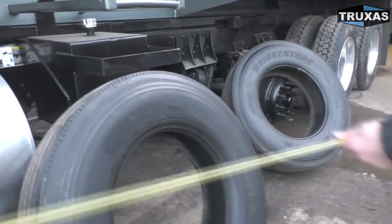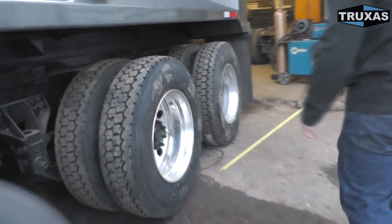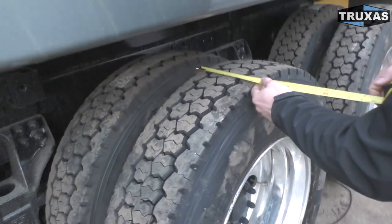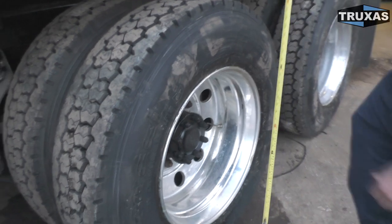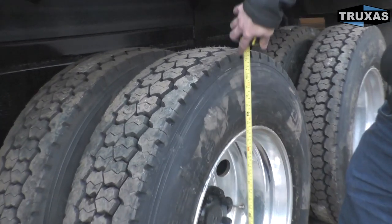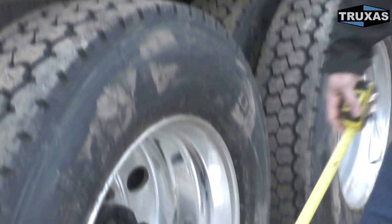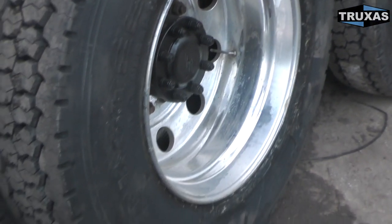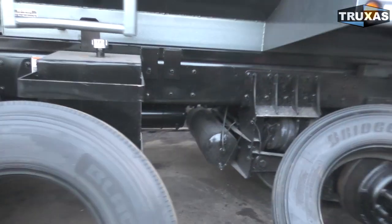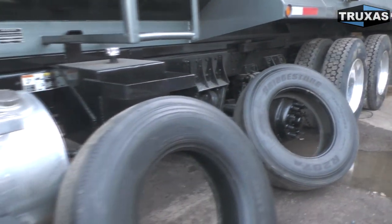Here we have the 11R24.5. Again, about 8.5 inches wide — pretty standard for all the regular semi truck tires. The height on this one is about 43 inches, so the 11R24.5 is basically the same height as the 425 front tire. So there are a couple of different tire options covered here — hopefully that answers some of your questions.